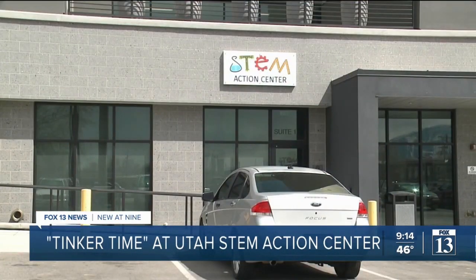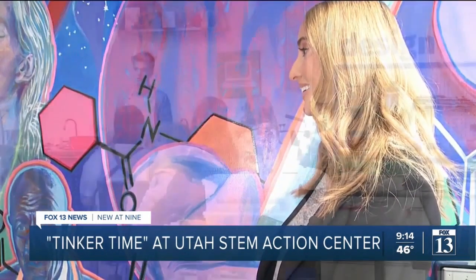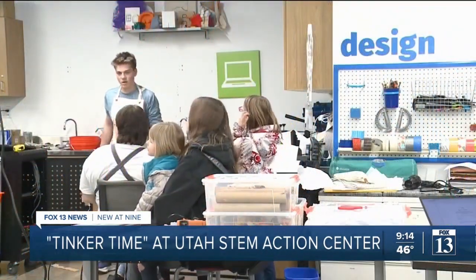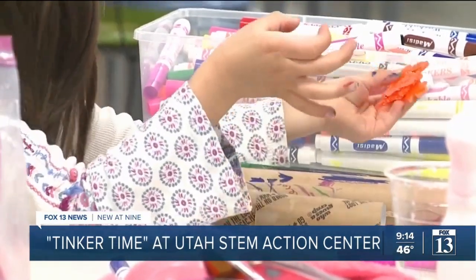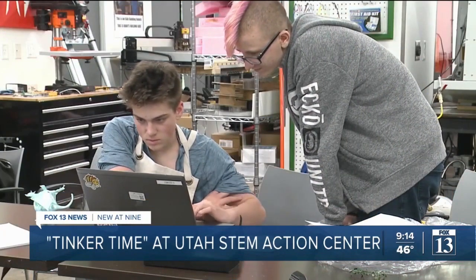A year ago I was in my office and there were three little girls banging on the glass outside our makerspace. They must have been maybe eight or nine years old, and they wanted to know what we were doing, so I let them in and showed them around. Those three little girls came in on a Friday afternoon after school and before you knew it they invited more friends — ten girls — and then from noon to 8 we had a full makerspace. That is the story behind the Utah STEM Action Center's Tinkertime, and it has quickly become an amazing asset for the community.